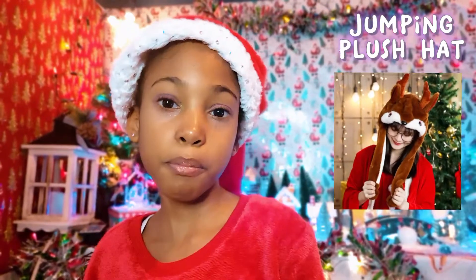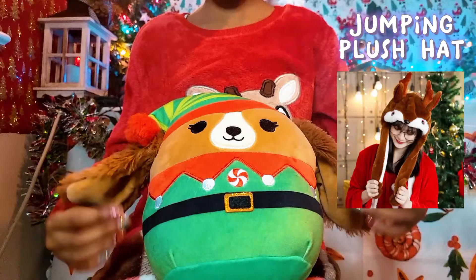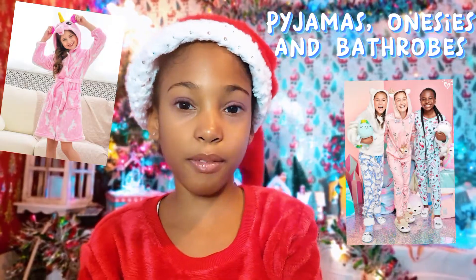After that we have a jumping plush hat. When you press on the paws at the bottom of the hat, the ears go up — like pretend they were arms. You press it and the ears just go up like that. Isn't it cool? Lastly in this section there are pajamas, onesies, and bath robes.